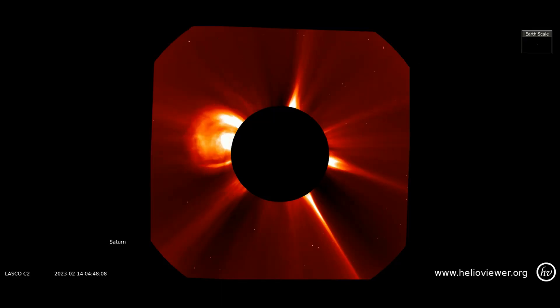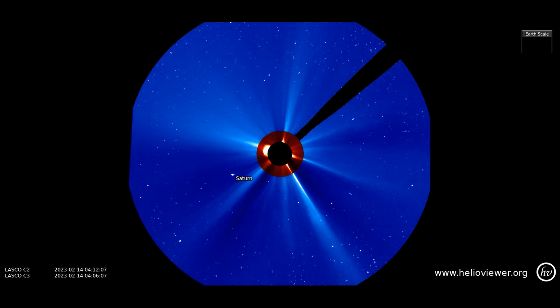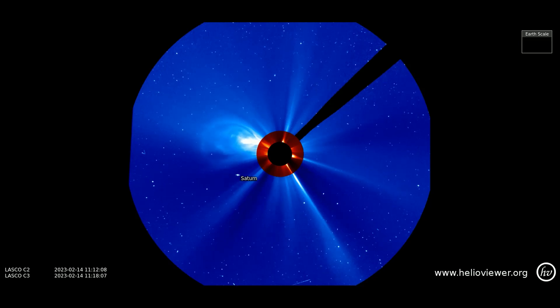On this LASCO C2 filter, the eruption from the 14th is observed. Notice how the eruption glitches the satellite filter. Up next, the same eruption shown on the C3 filter as it expands through space. The strength of the CME causes a glitch here also.